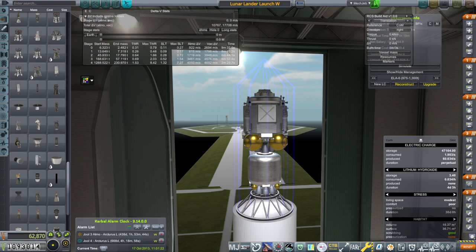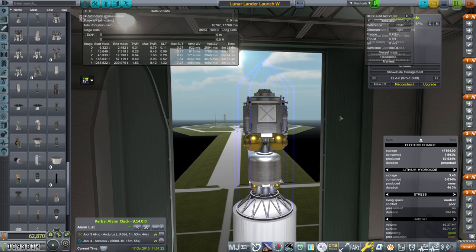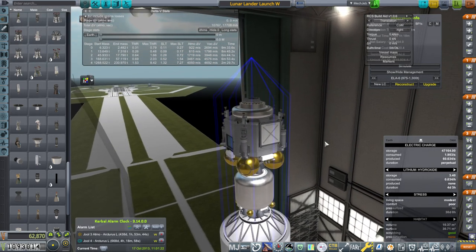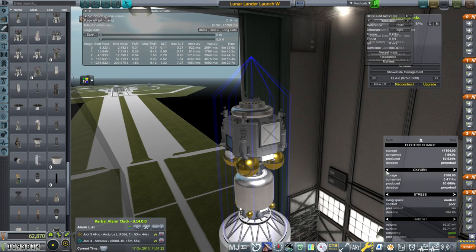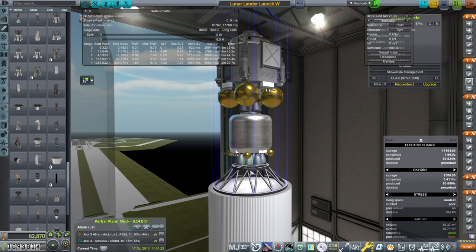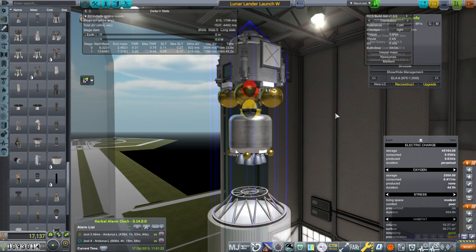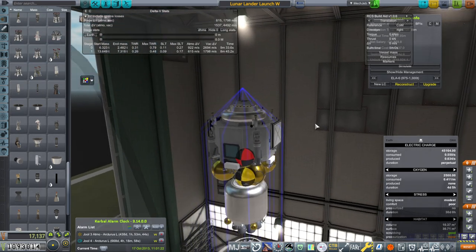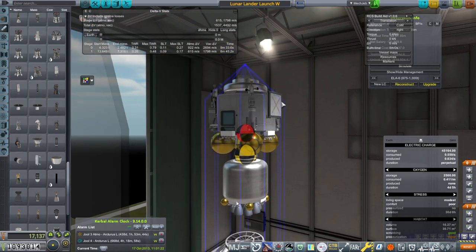Hello everyone, welcome back to my European Space Agency RP-1 career in Kerbal Space Program 1.12. In this video we're going to try for the targeted moon landing again, and this time we are going to pack more of the supplies. We've got in theory four days of oxygen, water, food, and lithium hydroxide this time, and we do have bigger solar panels.